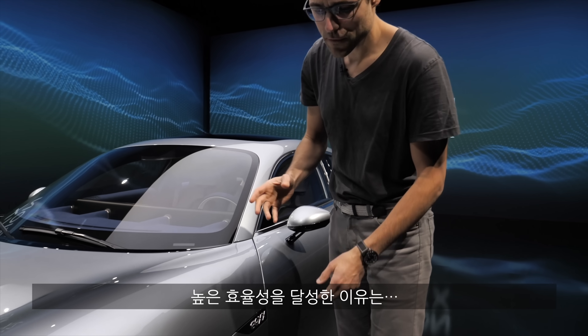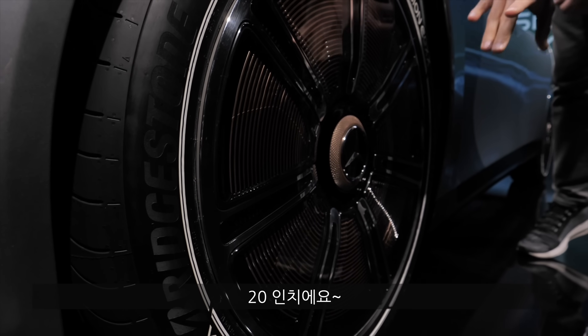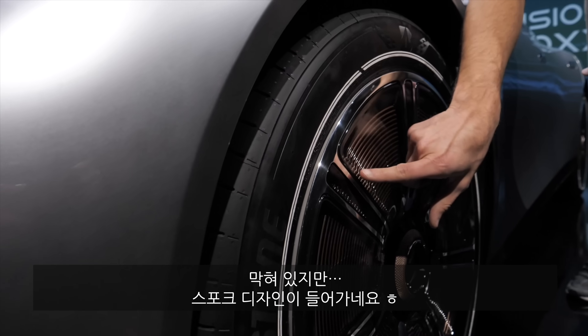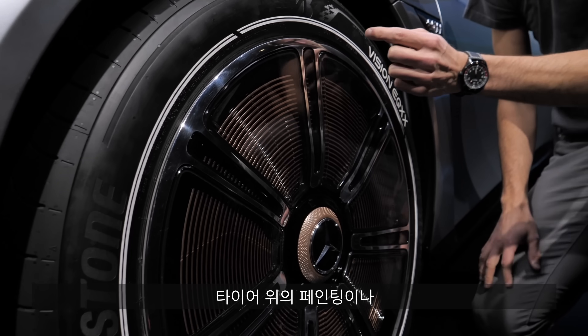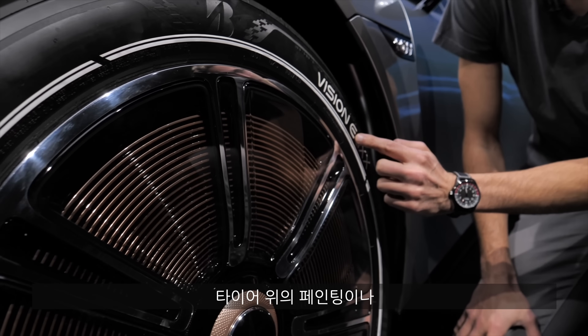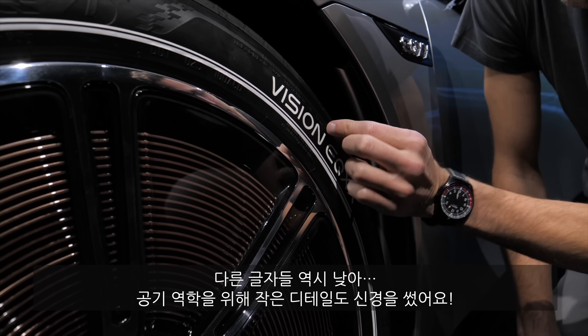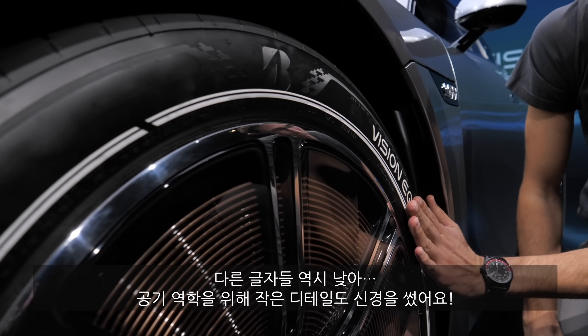How did they achieve that? Here, for example, also closed wheels — 20-inch wheels, all the way closed but with a classic wheel spoke design. You can see the painting on the tires and also the font right here — it's not that high, so it's also more wind efficient.